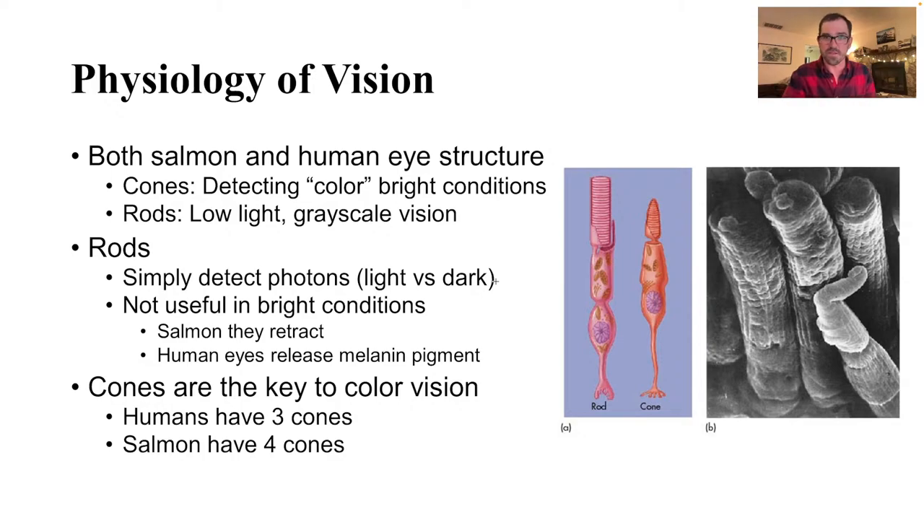Humans don't have the ability to retract our rods. We flood rods with melanin during bright conditions so that the signal is interrupted and we're not getting a bunch of bright information — we really want to get that color detail. This gives salmon a little bit of an edge in terms of low light conditions, which makes sense, as they do feed in darker environments and they're more crepuscular, active in those transition periods in the morning and evening. Humans are more of a diurnal animal.